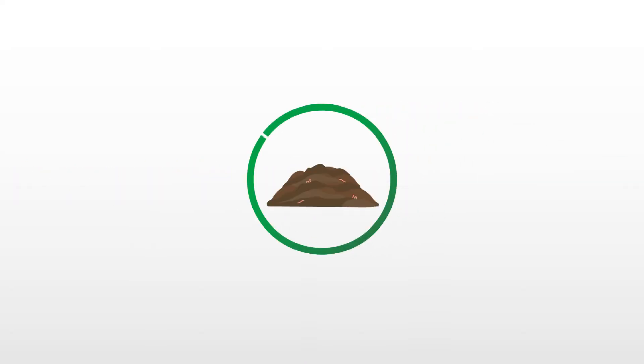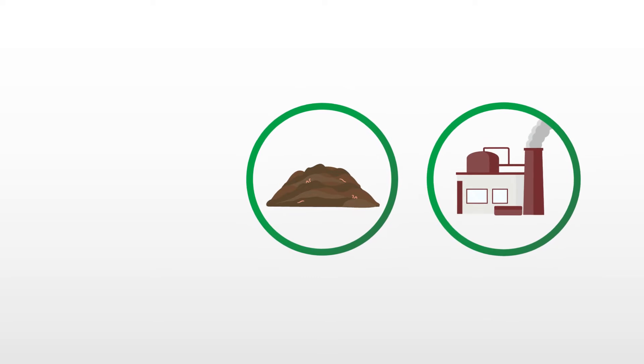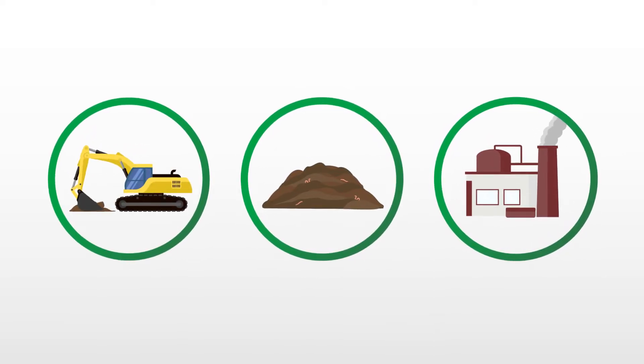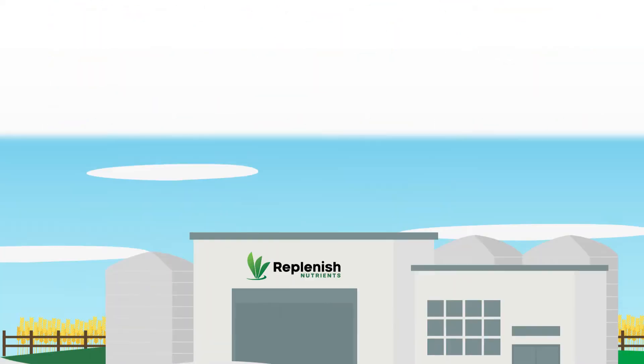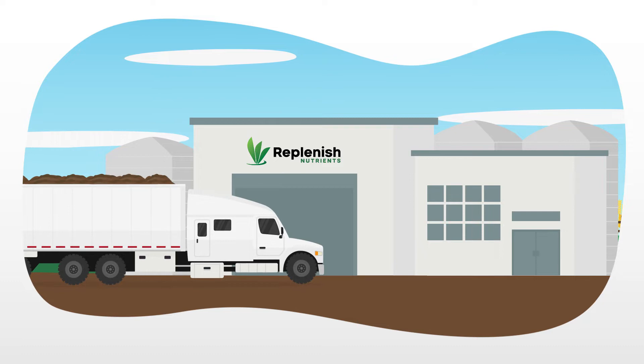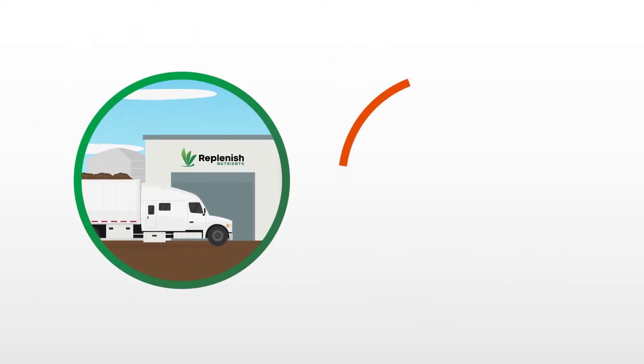Our process utilizes compost, industrial byproducts, and responsibly mined minerals to provide plant available nutrients for growing crops. The non-chemical manufacturing process uses an innovative configuration of equipment in a much smaller footprint than a traditional synthetic product.